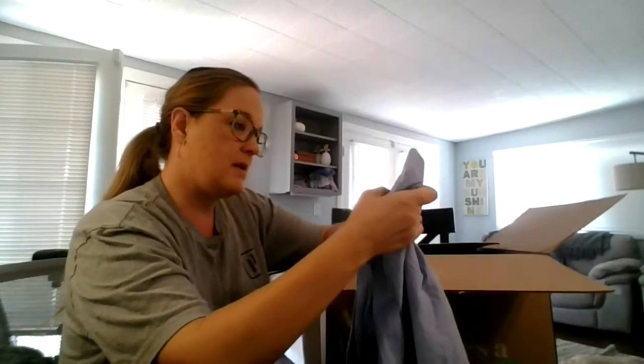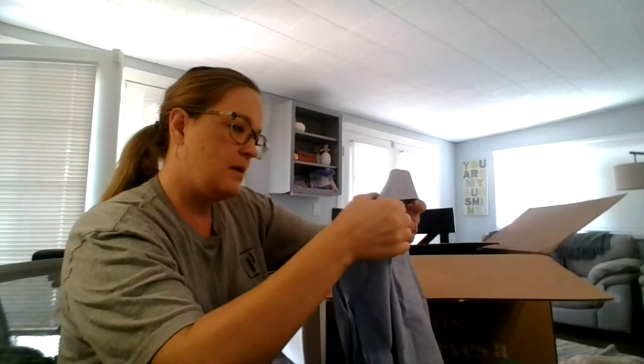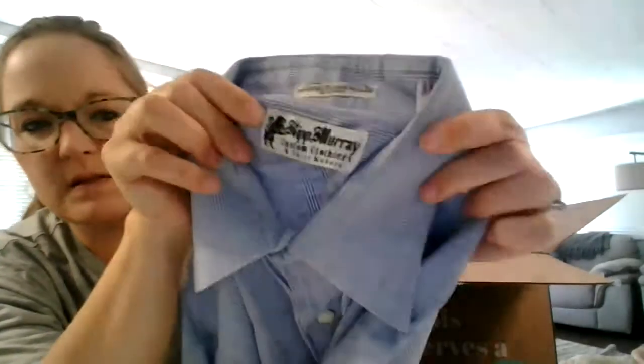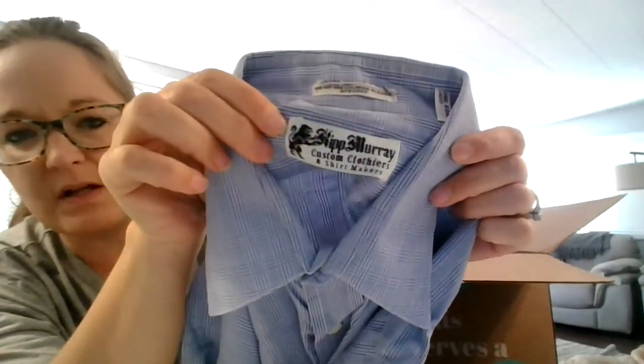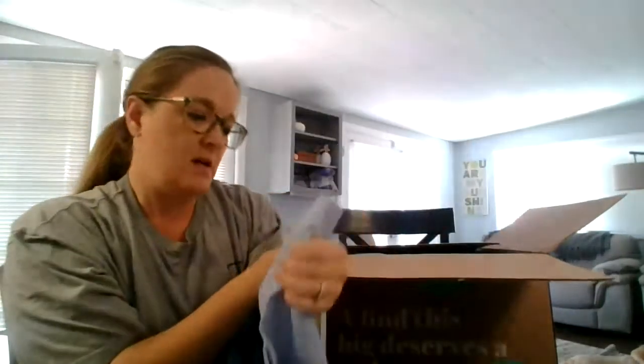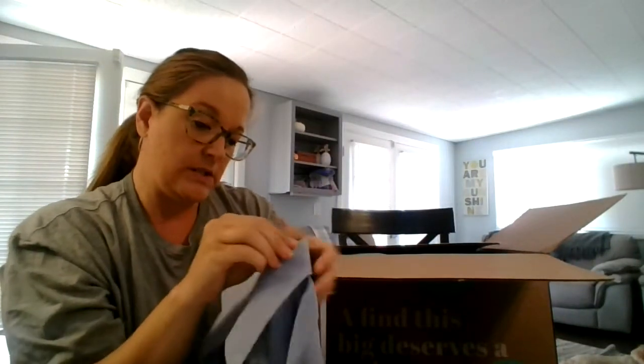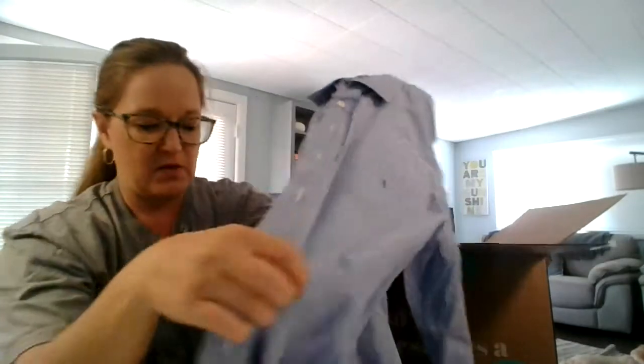This is... I don't know... Kip Murray? I think that's what it says. If you know what that says, you can tell me in the comments. It says 'Custom Clothery and Shirt Makers.' I don't know what that is — it says BP right here. I don't know if that's the person's name. Let me know.